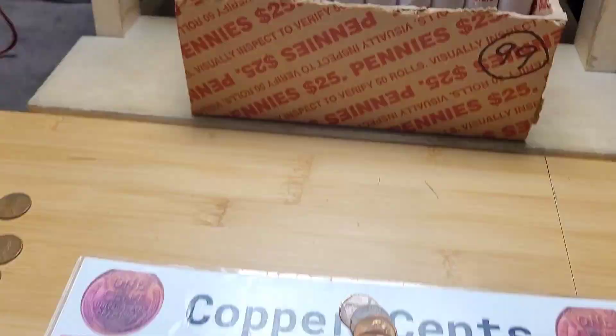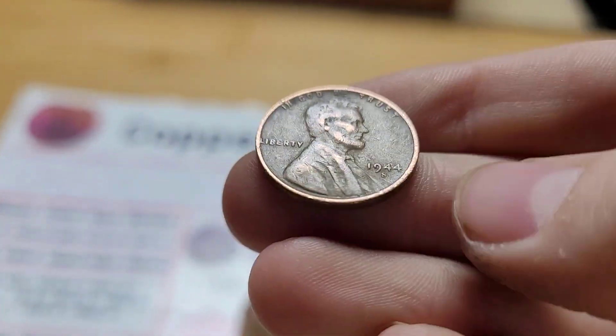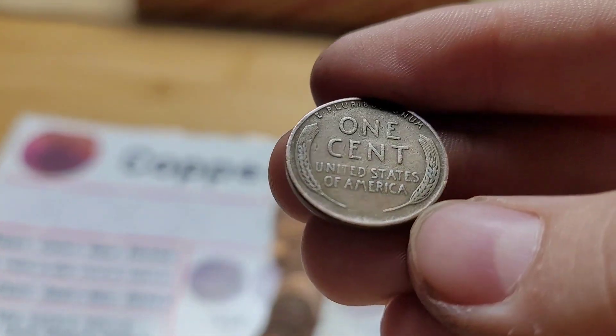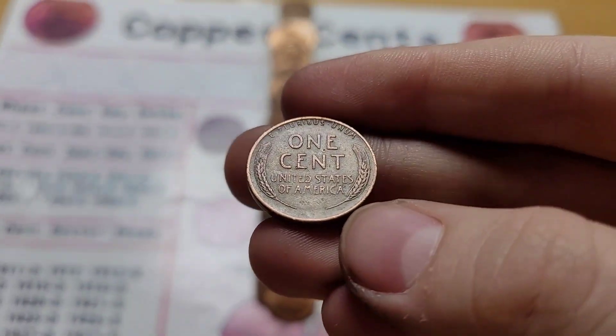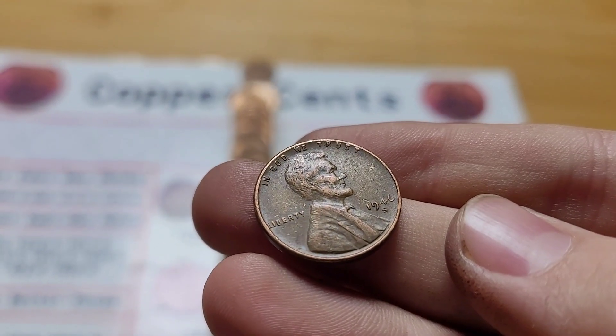Roll twenty-three has two finds: first a wheat penny from 1944 San Francisco, and then another wheat penny from 1946. Roll 26 and we have another wheat penny from 1946 San Francisco.